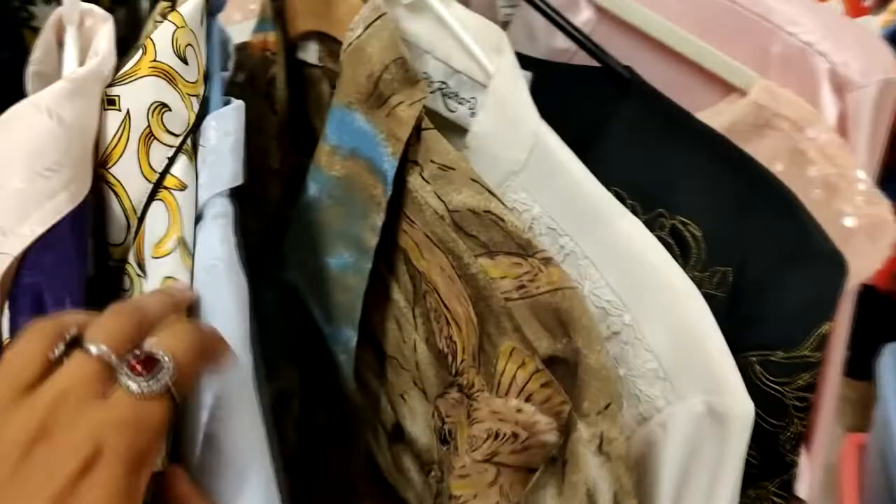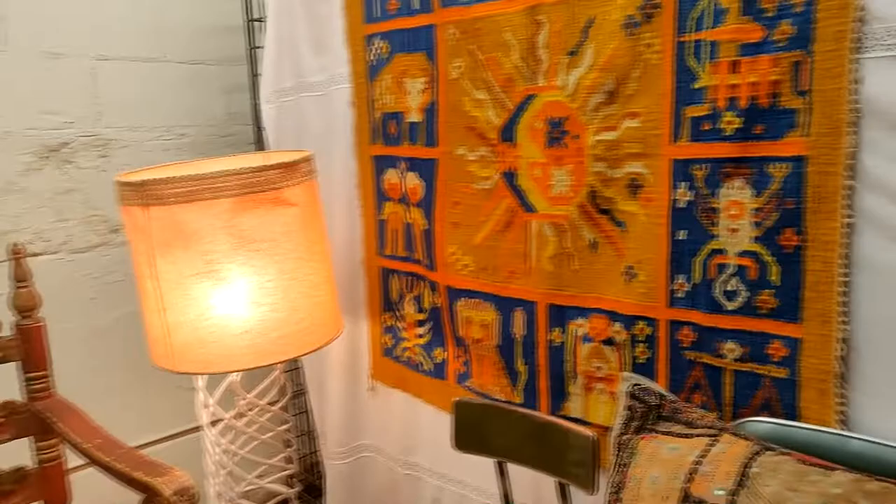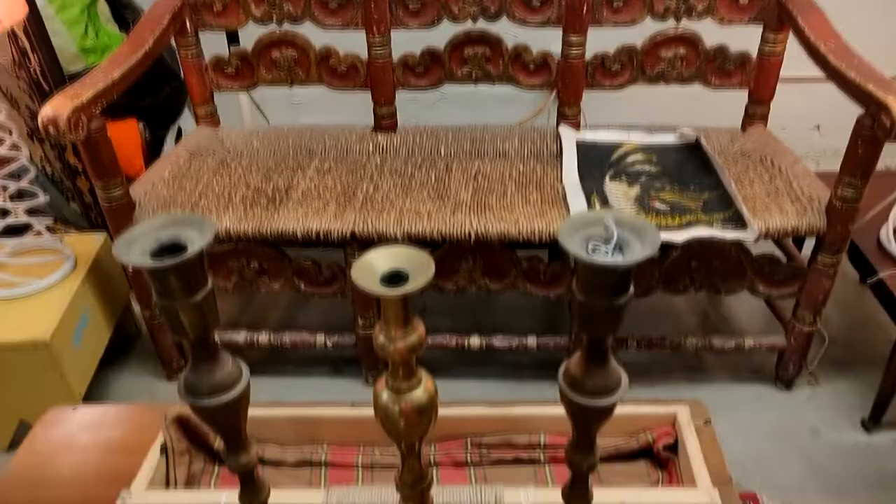I especially liked this pale blue one but they were on the pricier side. And of course this is what decor dreams are made of — vintage furniture, candlesticks, and these amazing vintage chairs.